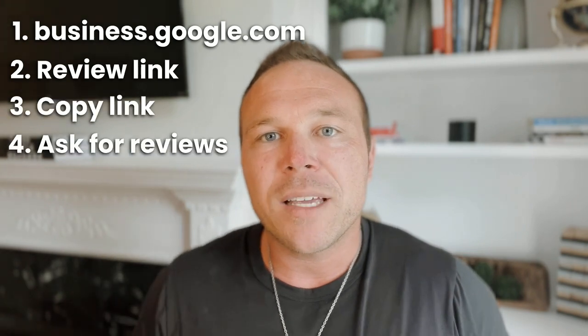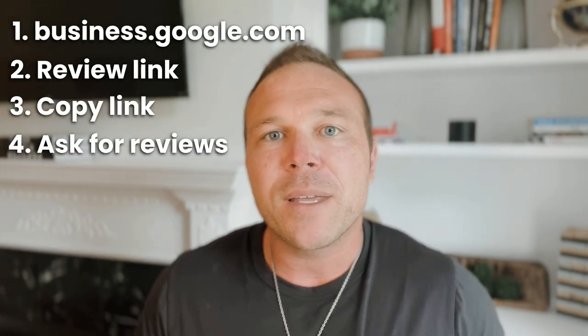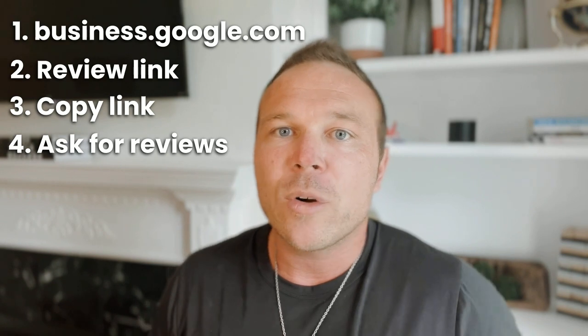Tip number four: let's start getting some Google reviews. Google knows their customers like reviews, and the first thing they show are your reviews. Go to business.google.com, get your review link, copy it, and start emailing and texting your friends, family, co-workers, customers — anyone you know — asking for reviews. Make it easy for them, and make sure you specifically ask: 'Will you please leave me a five-star review?' Ask them for five stars or they won't remember to give you five stars.